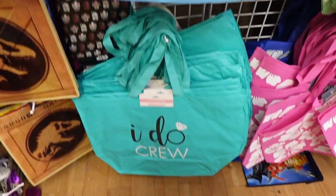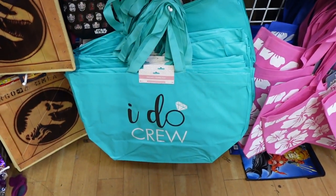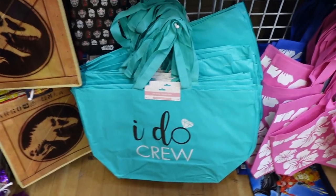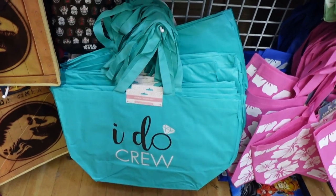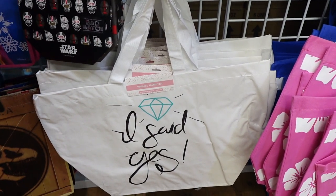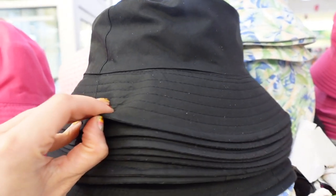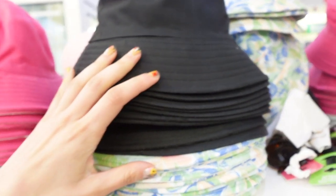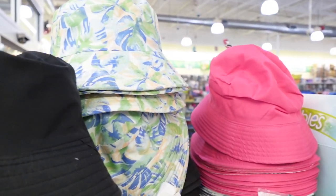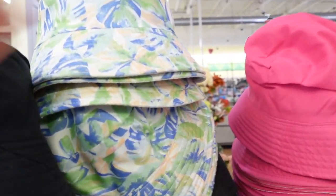Moving on to another store — I went to a bunch of different stores and just put them all into one video. I found these cute little bags for bridal parties, like tote bags. And here is another one for the bride. Some bucket hats — how fun are these? These are really trending because it's like the Y2K style, so I just thought it was cute that Dollar Tree had them.